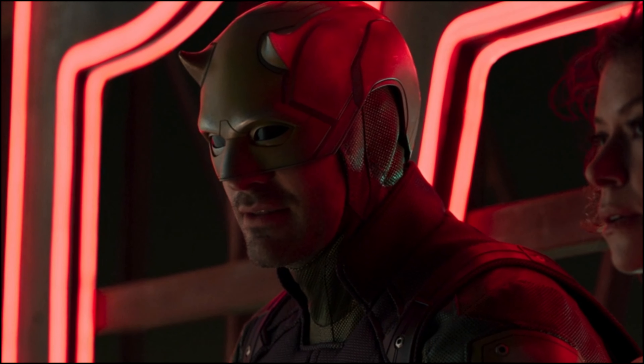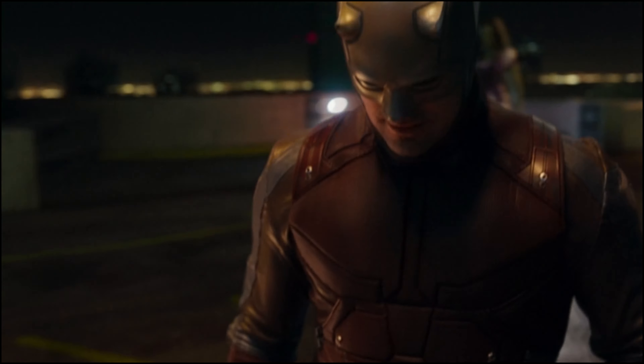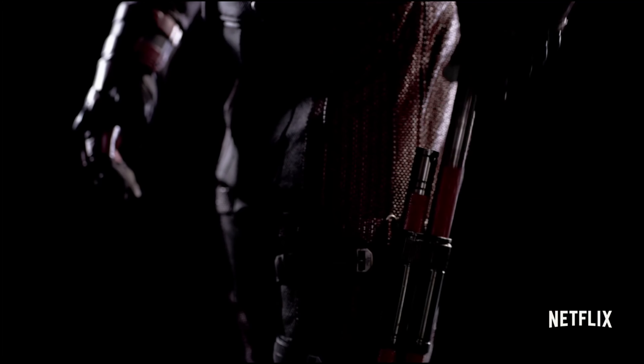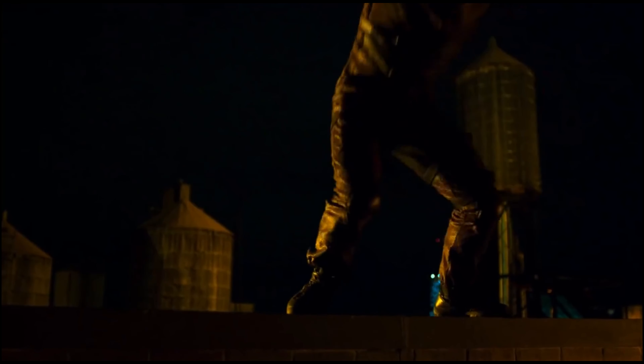Let's talk a little bit about the new Bullseye suit. We heard that he was getting an upgrade and we would be seeing a more comic-accurate suit. In essence, we got an ABC Netflix-ification of the suit — that's the best way I can describe it.